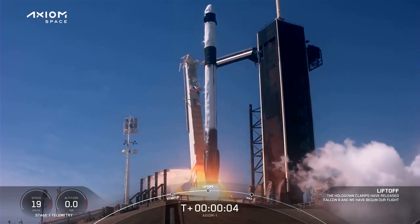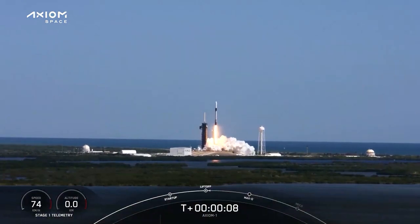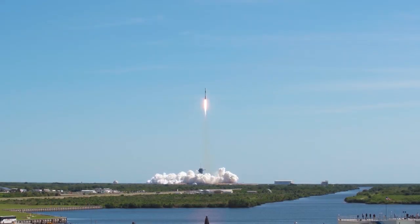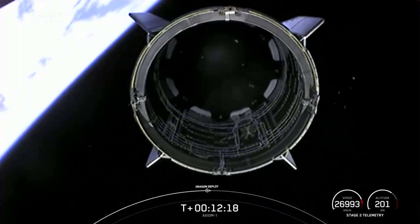In another launch update, NASA and Axiom Space have agreed that the second private astronaut mission to the space station will take place in the second quarter of 2023. Axiom Mission 2 is expected to last around 10 days.